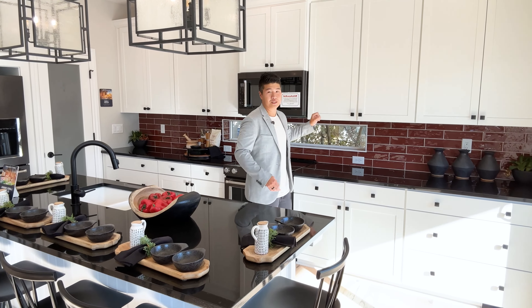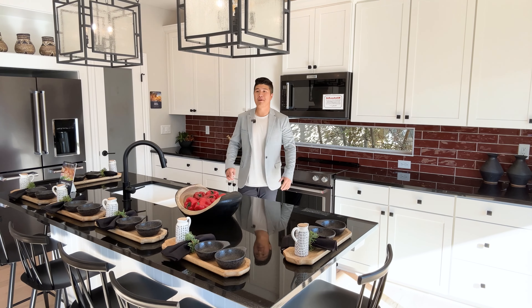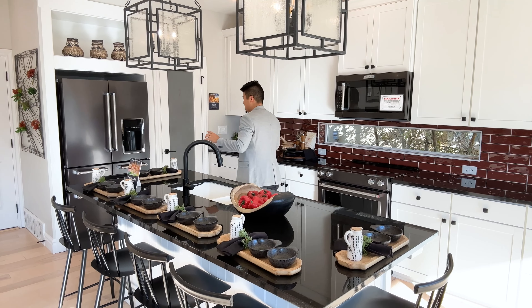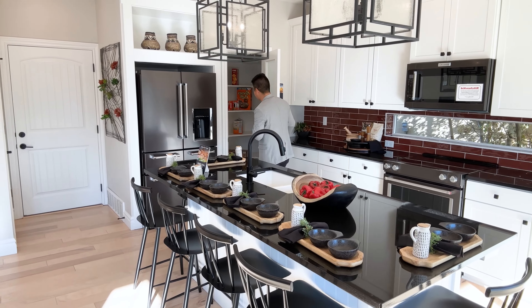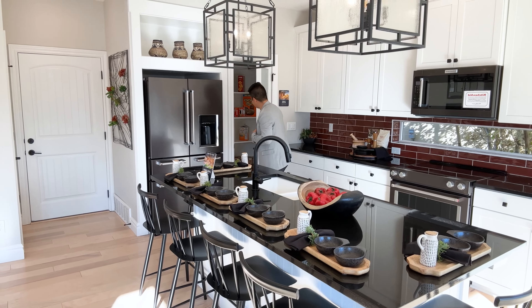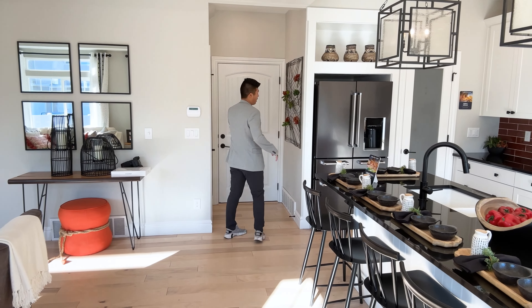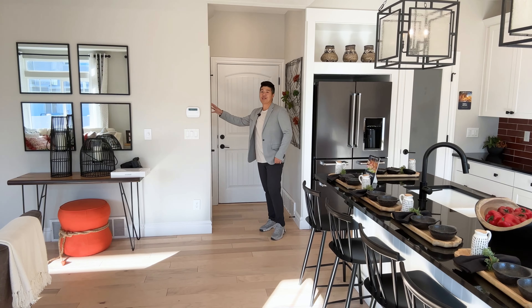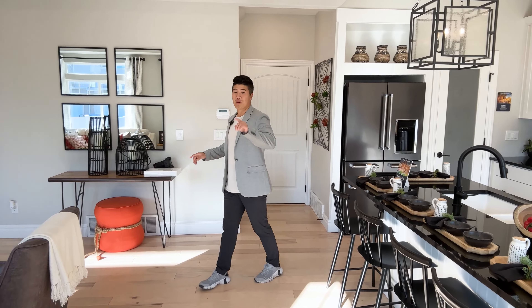You have a small dining space right here and then a massive kitchen right in the back. This kitchen is absolutely to die for — look at the size of the island and how much cabinet space you have. You're never going to run out of room for your plates, pots and pans, slow cookers — all those things that take up so much space. You can easily put them in any of these cabinets right here. This model home is heavily upgraded.